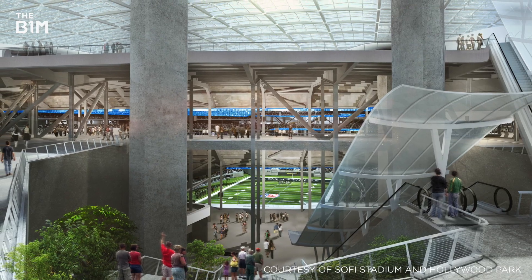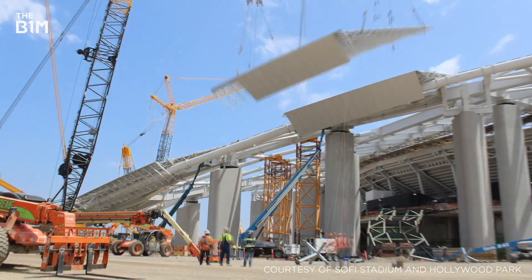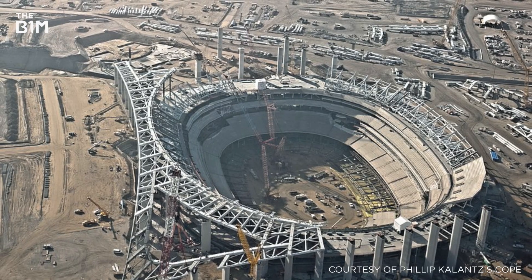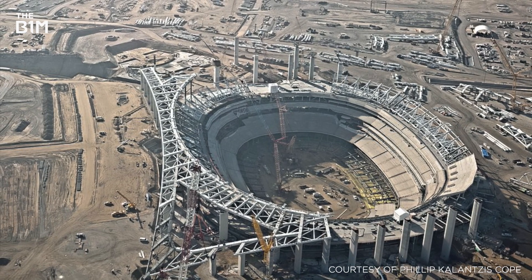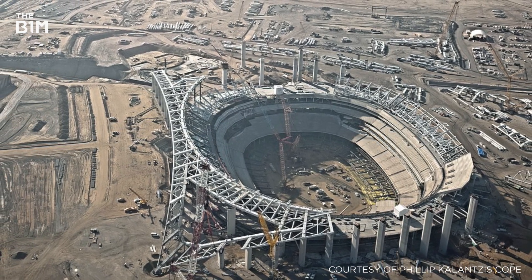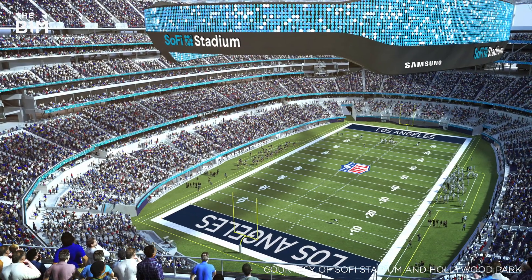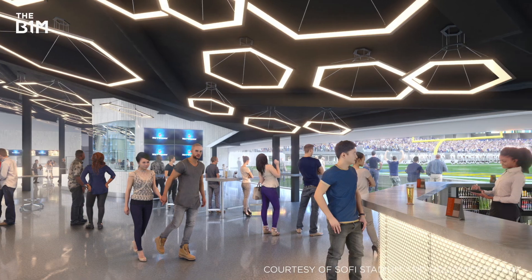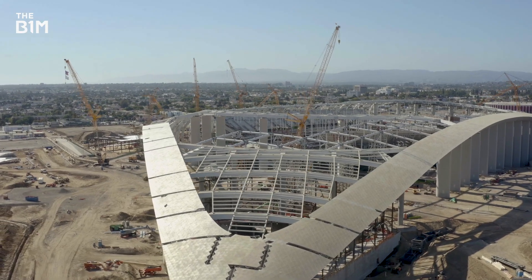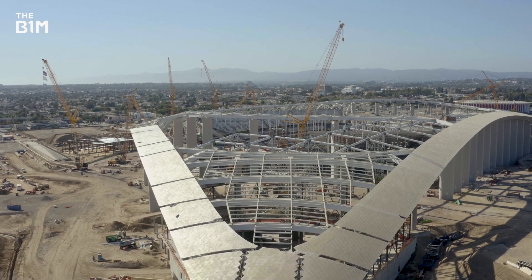By almost every metric, the building is in a league of its own. It's the most expensive venue ever built and the largest in the NFL by floor area. There's almost 300,000 square metres of usable space. The near 70,000 seat capacity can be expanded to 100,000 and there are 260 luxury suites. But while SoFi's scale is off the charts, its groundbreaking design is what truly sets it apart.